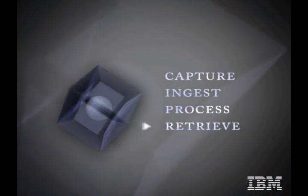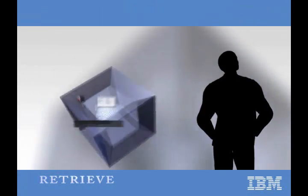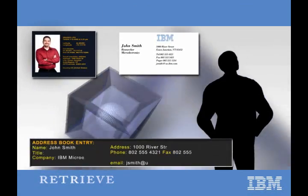Thanks to IBM Research technology, you won't have to worry about forgetting important information. With the personal memory organizer, everything becomes more memorable.